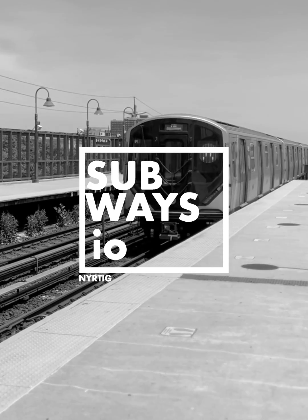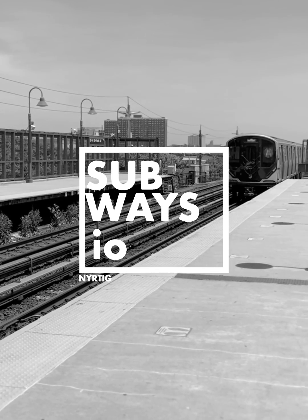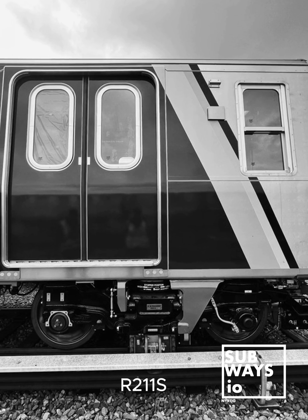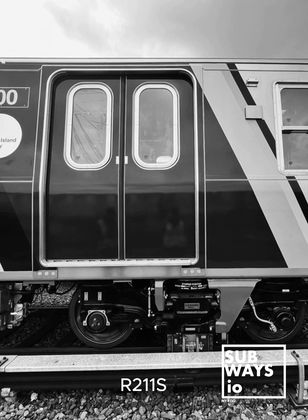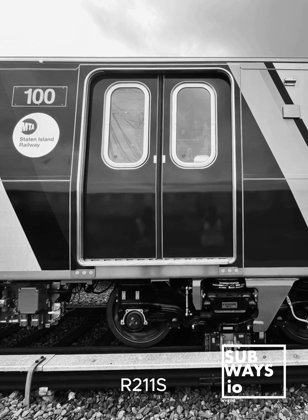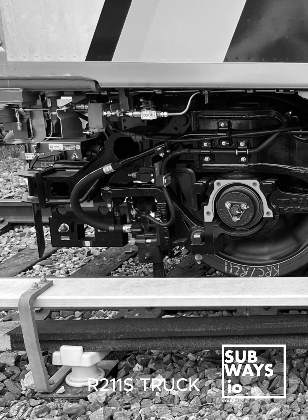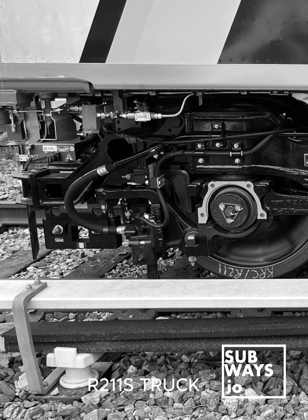A question we get a lot is: what are the differences between the R211A and R211S? The Staten Island Railway (SIR) uses an automatic train control (ATC) system, which differs from the automatic block signaling (ABS) and communications-based train control (CBTC) systems used on other NYCT lines.